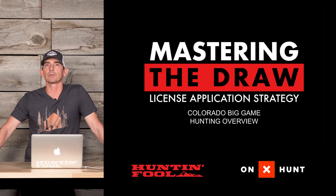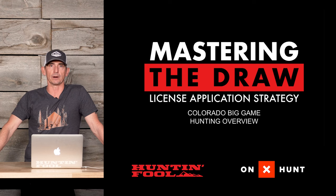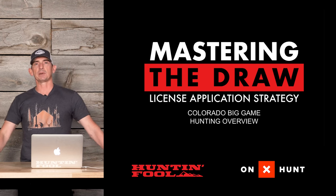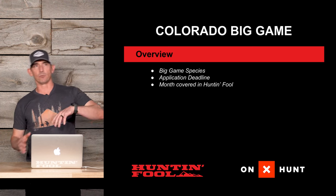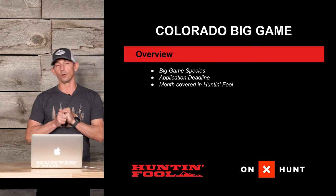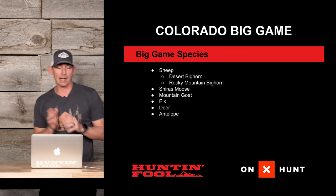Hey everyone, welcome to another Mastering the Draw license application strategy video. Today we're going to go over a high-level overview of Colorado big game — what species they have to offer, some of their deadlines, and what we cover in the hunting pool, which is coming right up.